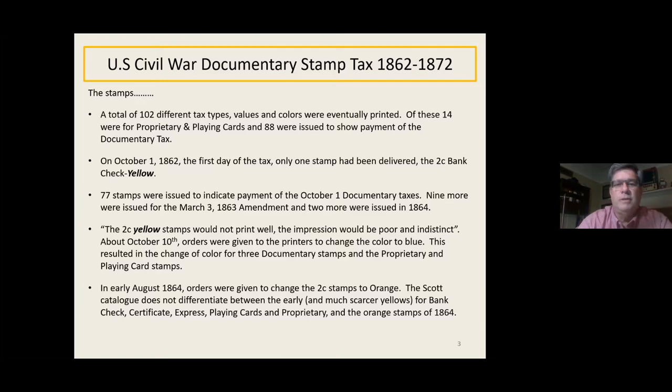There were 77 stamps issued to indicate payment of the October 1st primary tax. Nine more were issued in March of '63, and two more in 1864. The two-cent yellow stamps would not print well — the impression would be poor and indistinct — and on October 10th, the printers were given orders to change the color to blue. This changed three documentary stamps and proprietary and playing cards from yellow to blue. That's why these yellow stamps are much rarer; some were barely even printed or issued at that point.